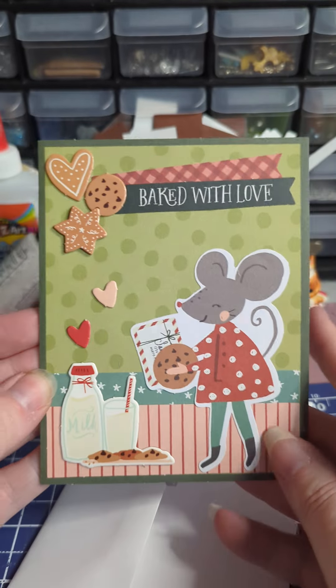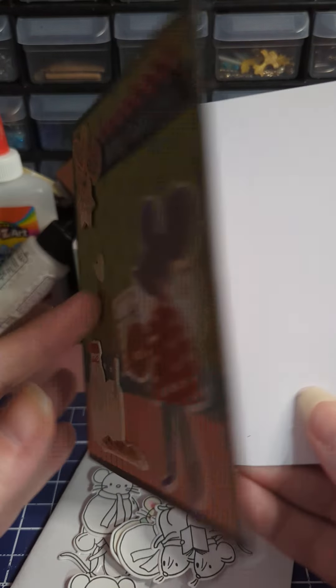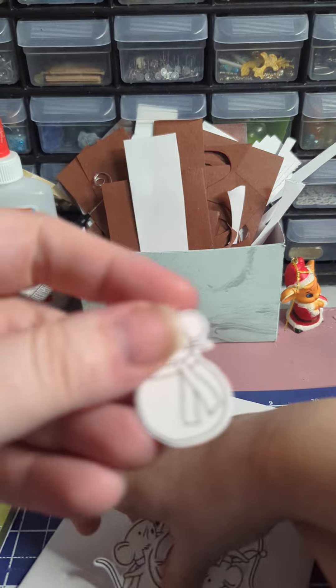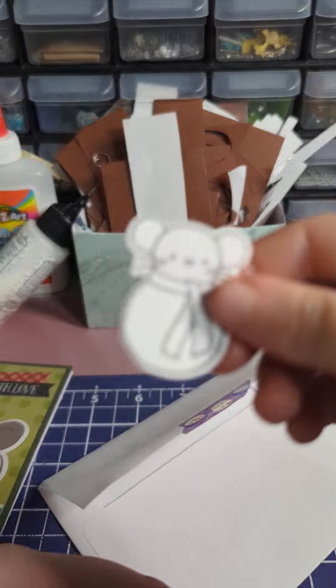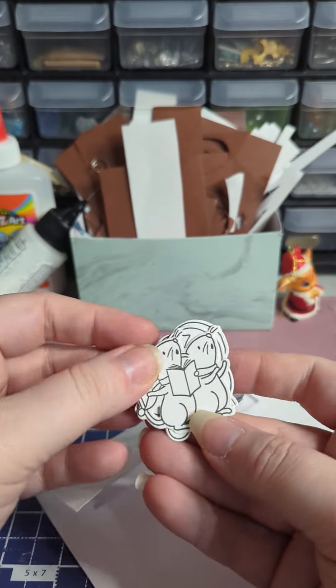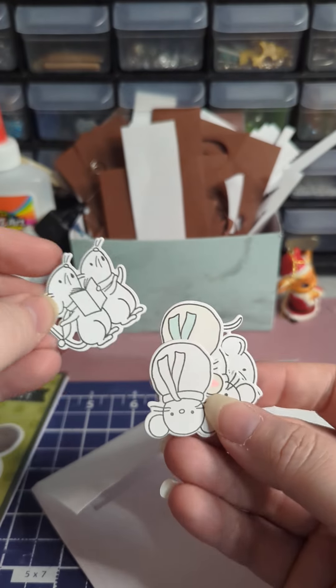Oh my gosh, look at how cute! And it's blank so we can write our own message in it. Now let's see — you have to color them. There's a snowman and there's singing ones. She stamped them and cut them.